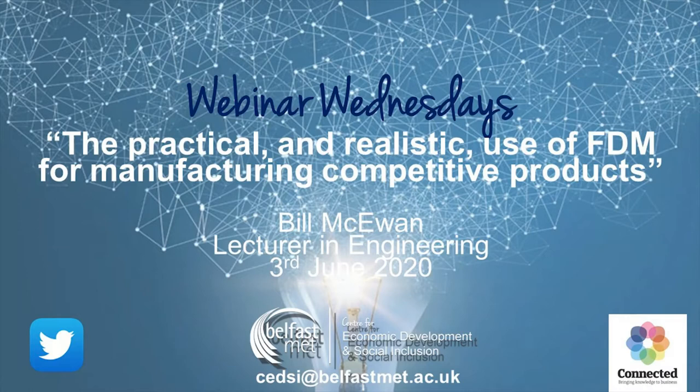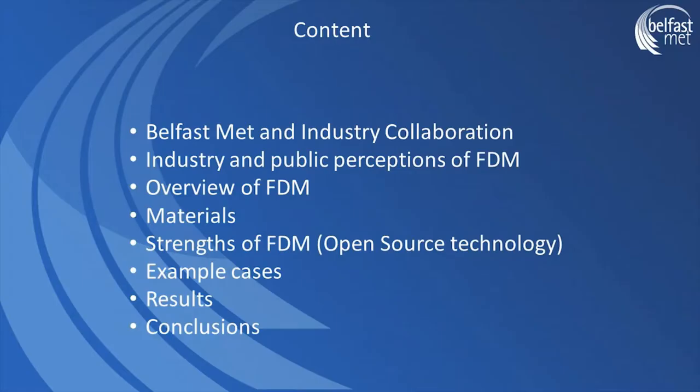Thanks Nick. I'm going to make an assumption that not everybody is terribly aware of exactly what's involved in 3D printing. I'm not going to go into the specifics of precisely what 3D printing is and how it works, but I'll start by giving a bit of an overview so that anyone not familiar with it can get a handle on this. Specifically this presentation is about describing how fused deposition modeling has practical application in industry.